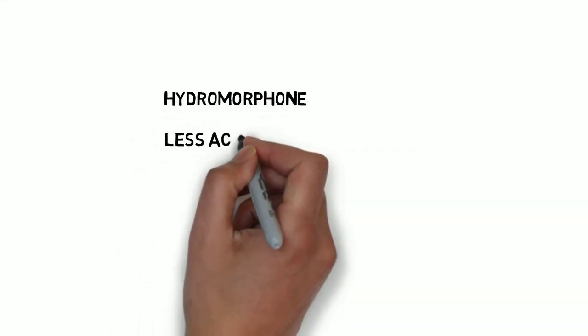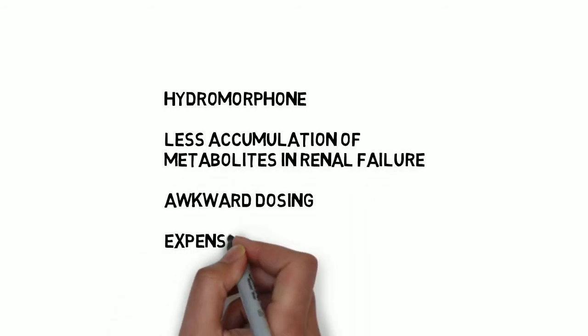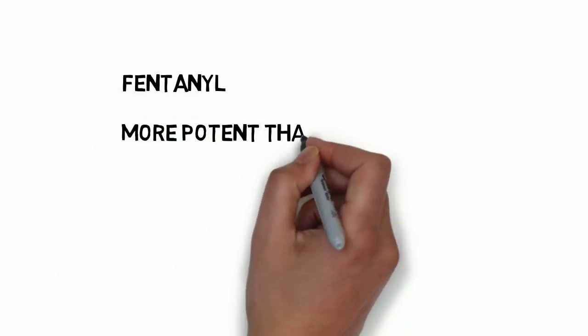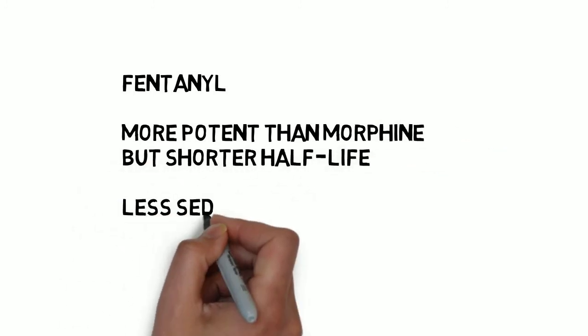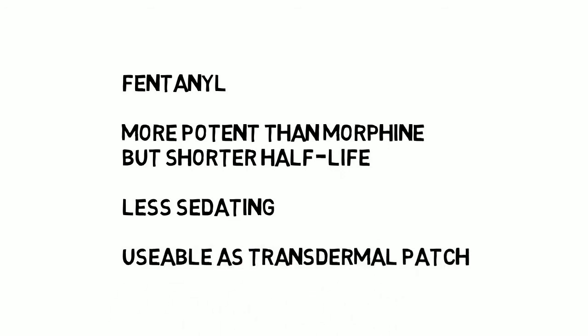Hydromorphone is commonly used in those with renal impairment. However, the dosing is complicated and it is expensive, so it is not routinely used. Fentanyl is less commonly used in post-operative pain due to its shorter half-life following a bolus dose. However, it is occasionally used in PCAs in patients who become too drowsy with morphine — this reduced sedative effect is beneficial in such cases. However, the ability to administer frequent doses with minimal drowsiness can lead to greater problems with respiratory depression. Thanks to fentanyl's high lipid solubility, it can also be used as a transdermal patch, though this is rarely used in the acute setting and is more common in chronic pain conditions.